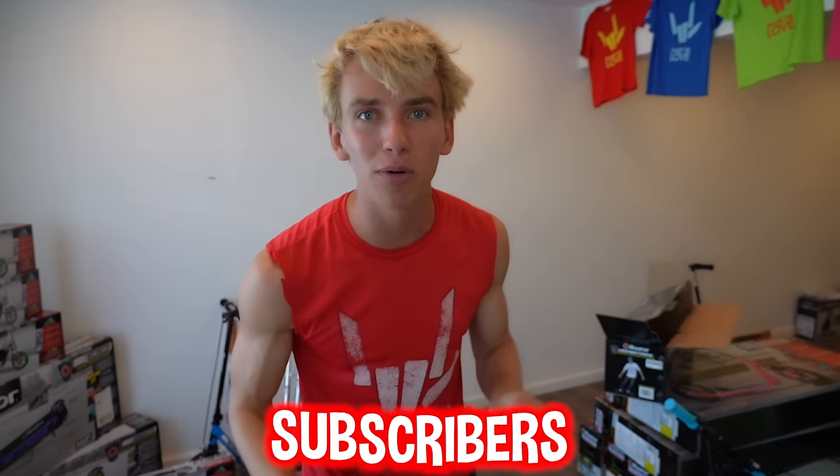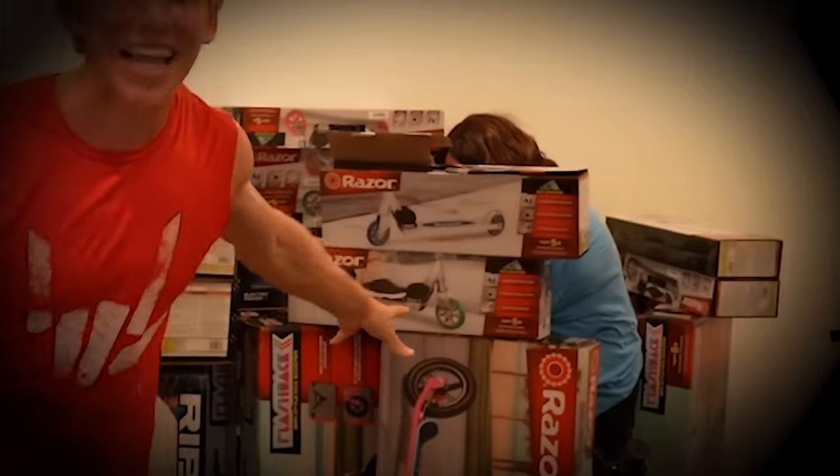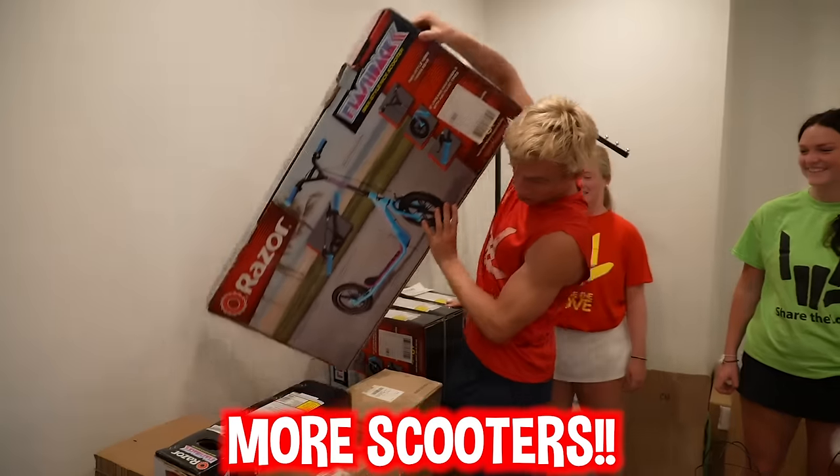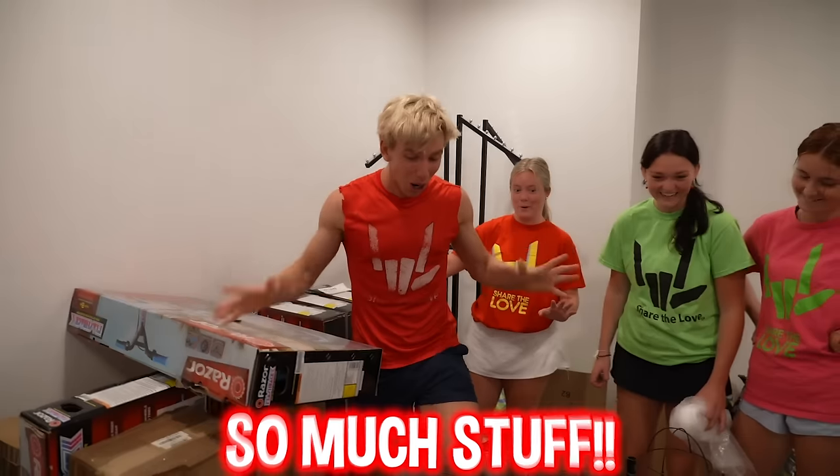Sharers, when we reach nine million subscribers we said we would be doing the world's biggest giveaway. If you haven't already, make sure to hit that subscribe button right now because today we are inviting some subscribers over to get these products for free. We still have a lot more toys to give away — more scooters, more hoverboard stuff, electric skateboards, so much stuff.